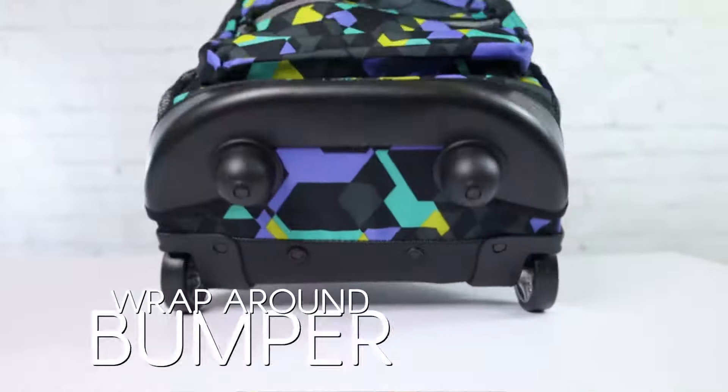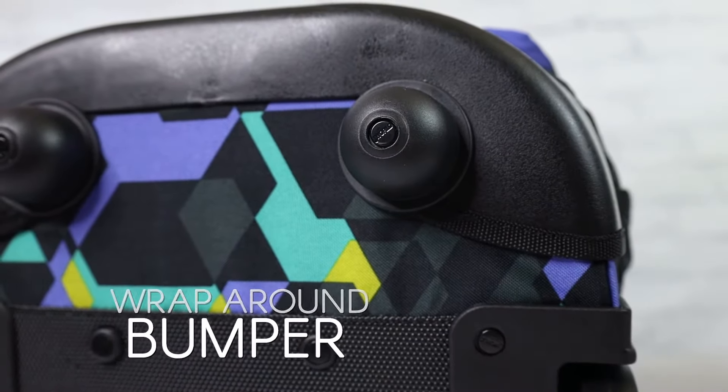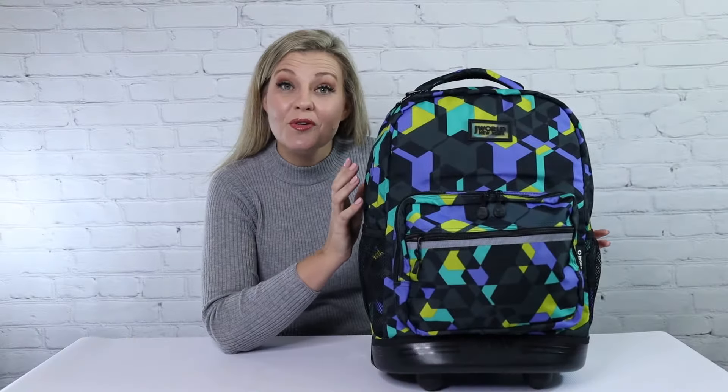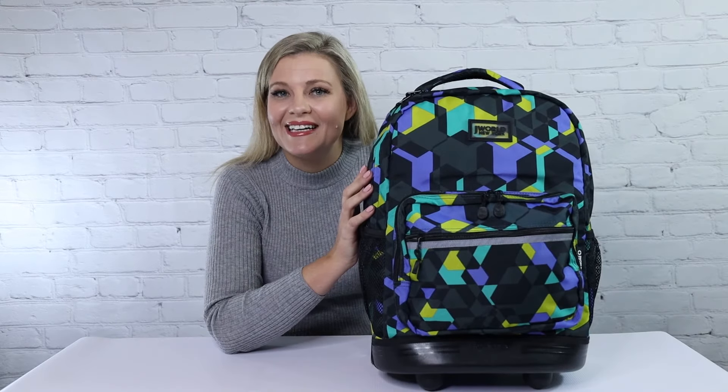With a metal frame and reinforced edges, this backpack with wheels has a water-resistant coating to keep your gear dry. I'm sure you agree these backpacks are fantastic. Get yours today.